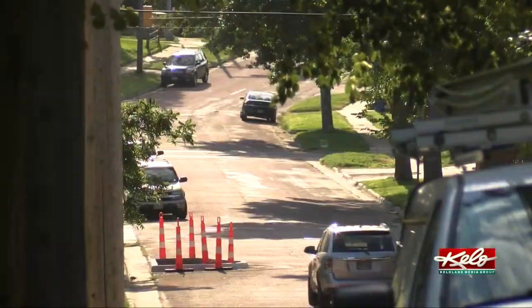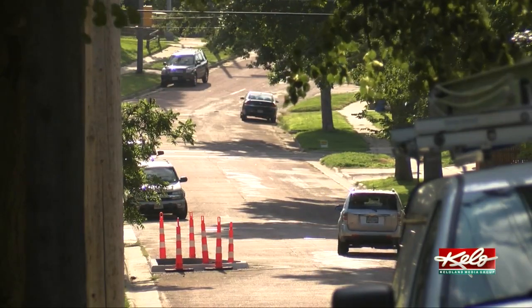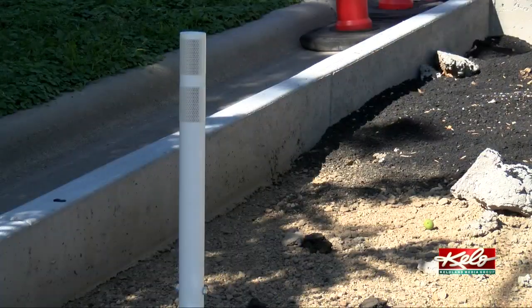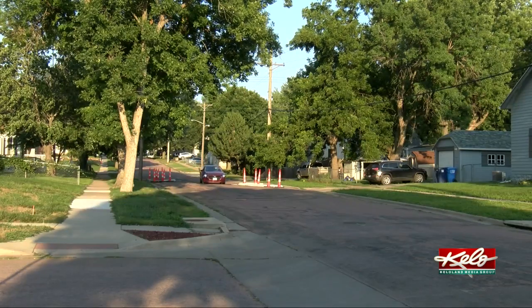I think it's ridiculous. I don't think there's any reason for it. I just see a lot of accidents and so forth happening in the future. Don't you want people to slow down on your street? I do, but I don't think that's necessary.